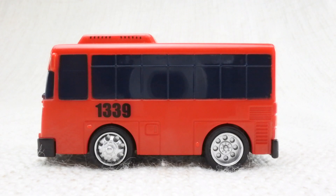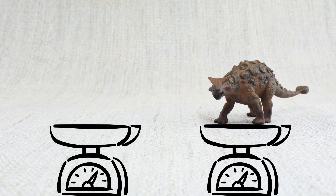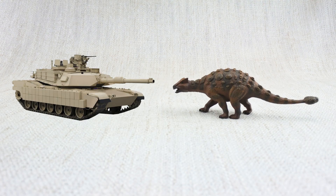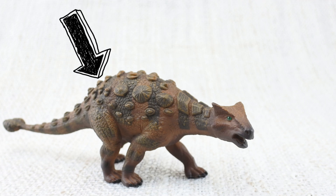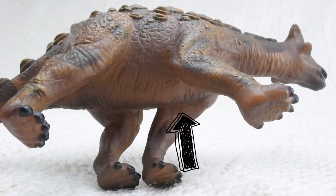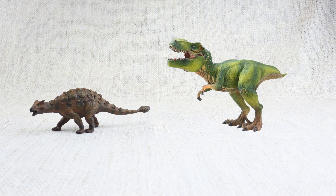So what have we learned? We learned that Ankylosaurus was as big as a bus and as heavy as two hippos. It was like a tank covered in armour — very tough. Ankylosaurus means fused lizard because its bones were fused together. But while the top was hard, its underbelly was very soft.